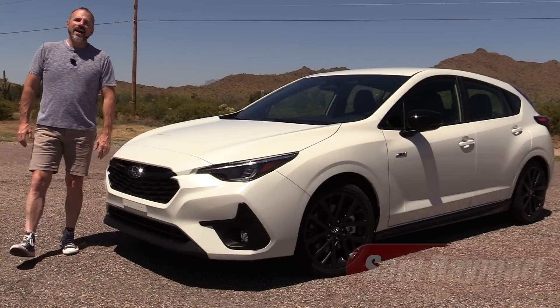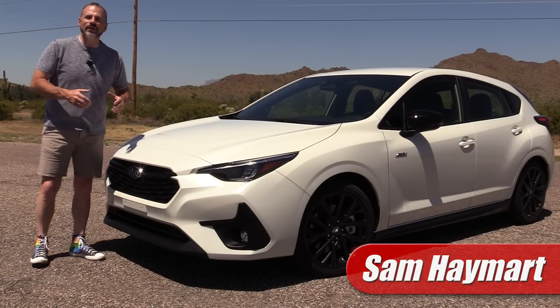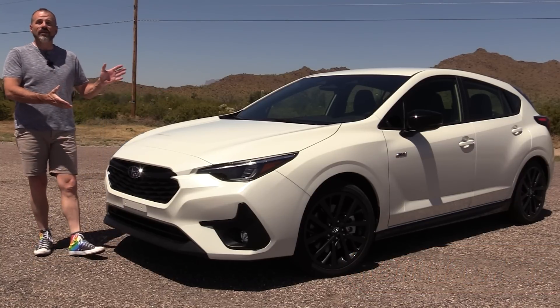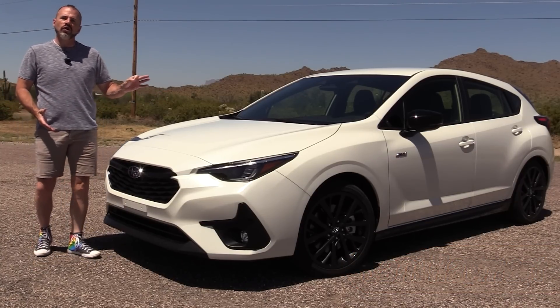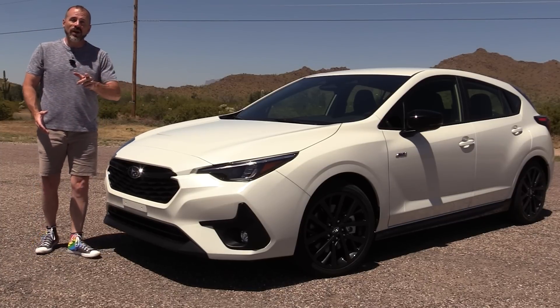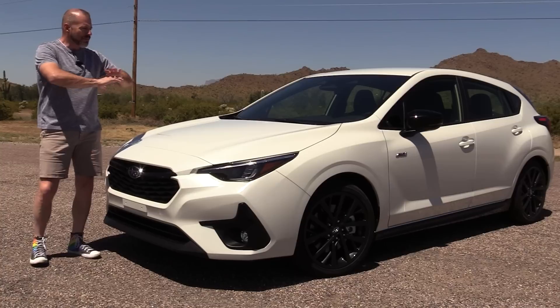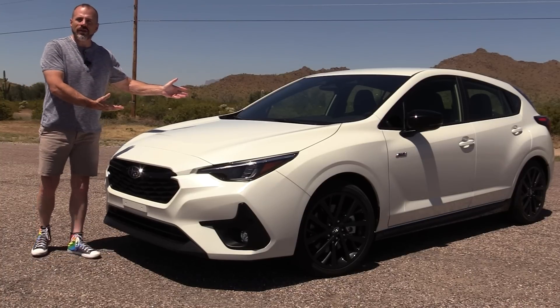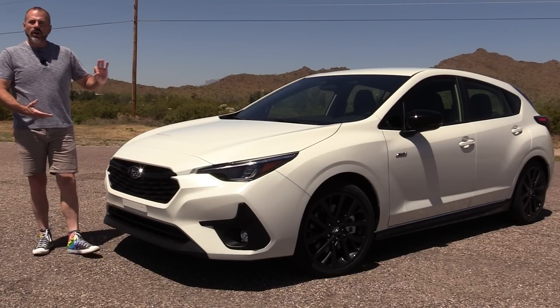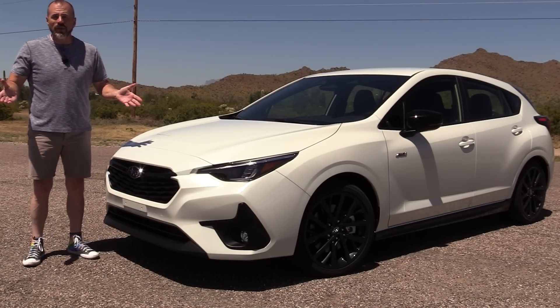Hey, all you beautiful people out there, I am Sam and you're watching Test Driven TV. Today we've got something pretty interesting — the all-new 2024 Subaru Impreza five-door hatch. This is the new trim grade for 2024, the RS. It's got a bigger engine under the hood, sportier treatments inside and out. We're going to have a good look at it, take it for a drive, and then I'll tell you what I really think.